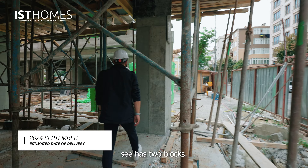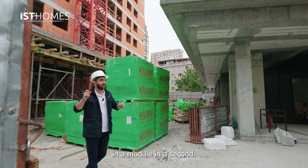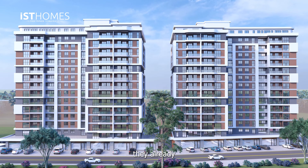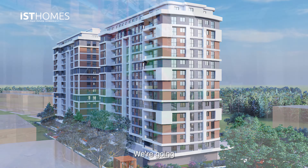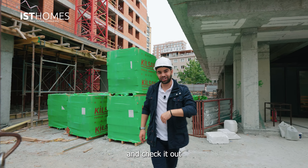The project has two blocks. This is A block and this is B block. A block is already up to the 11th floor in construction, while B block is still at the third floor. We're going to go and check how this project will look when it's delivered. Let's go check it out together.